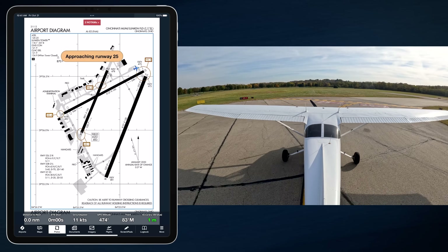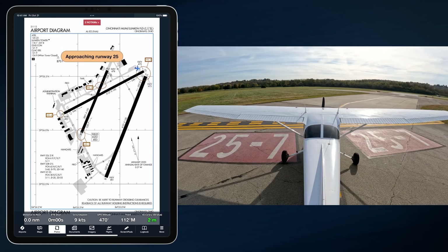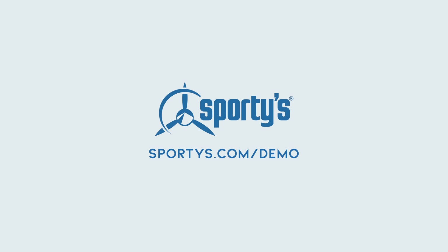I'm Drew Sigmund, a flight instructor at Sporty's Academy in Clermont County, Ohio. Sporty's pilot training courses — the key to unlocking your aviation dreams. From novice to professional, they provide the knowledge and tools you need to soar.